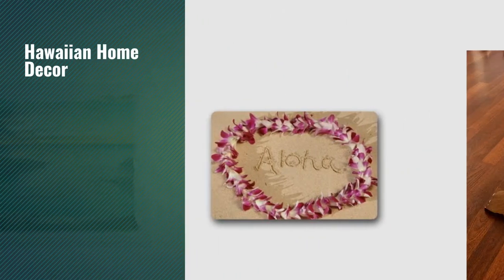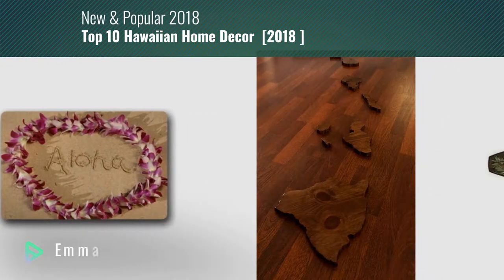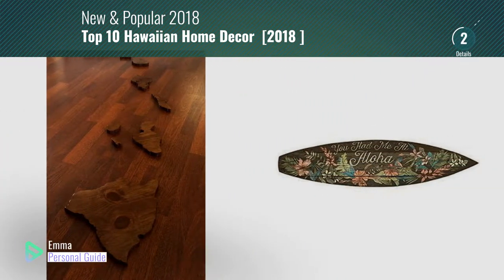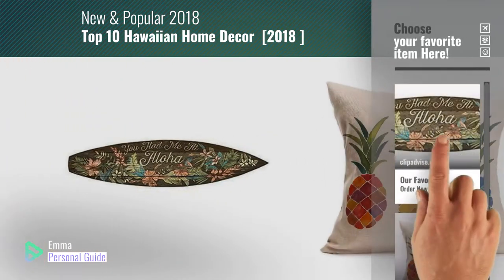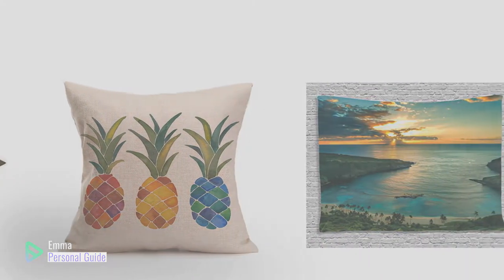If you're looking for Hawaiian home decor, this video is for you. My name is Emma, your personal guide — welcome to our channel. At any time you can click this circle in the corner and get more info and real-time deals on your favorite products. Ready? Let's start.